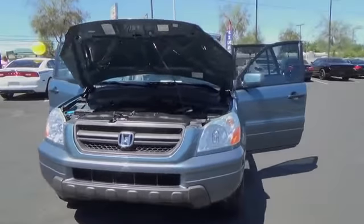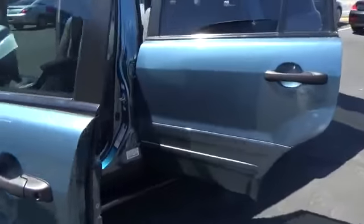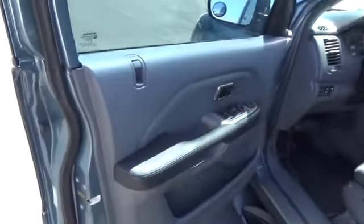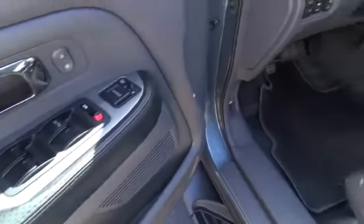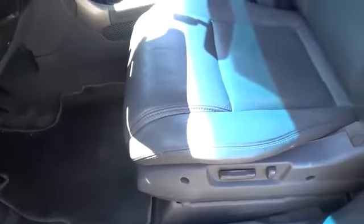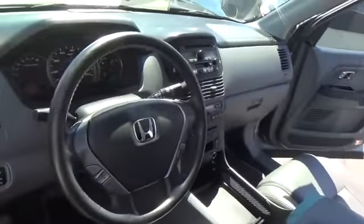The 2005 Honda Pilot — optimal utility, indulgent interior, powerful performer. You'll be ready for almost anything in the Honda Pilot. This vehicle has less than 55,000 miles. Here are some of this vehicle's great options: steering wheel audio control, anti-lock braking system.